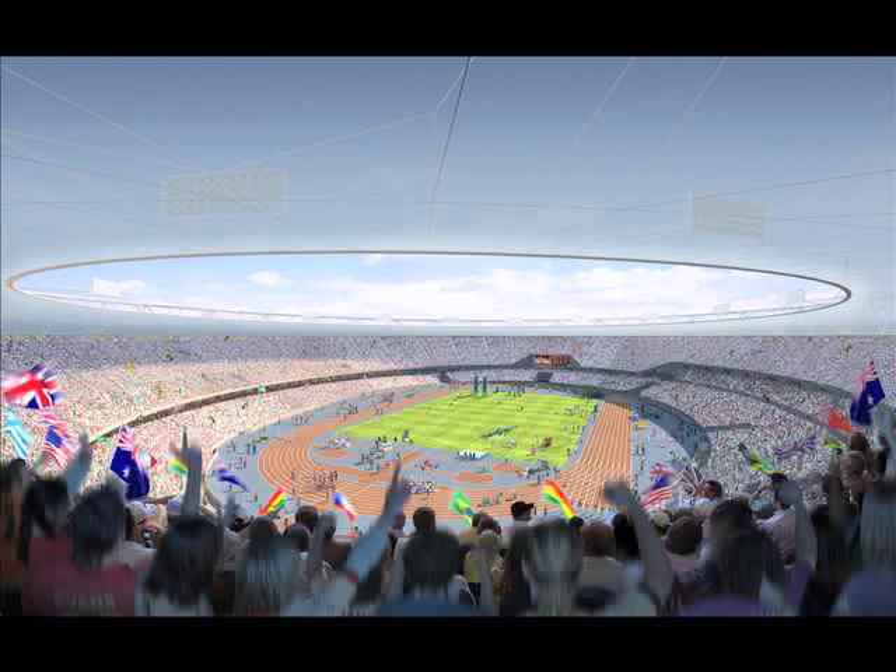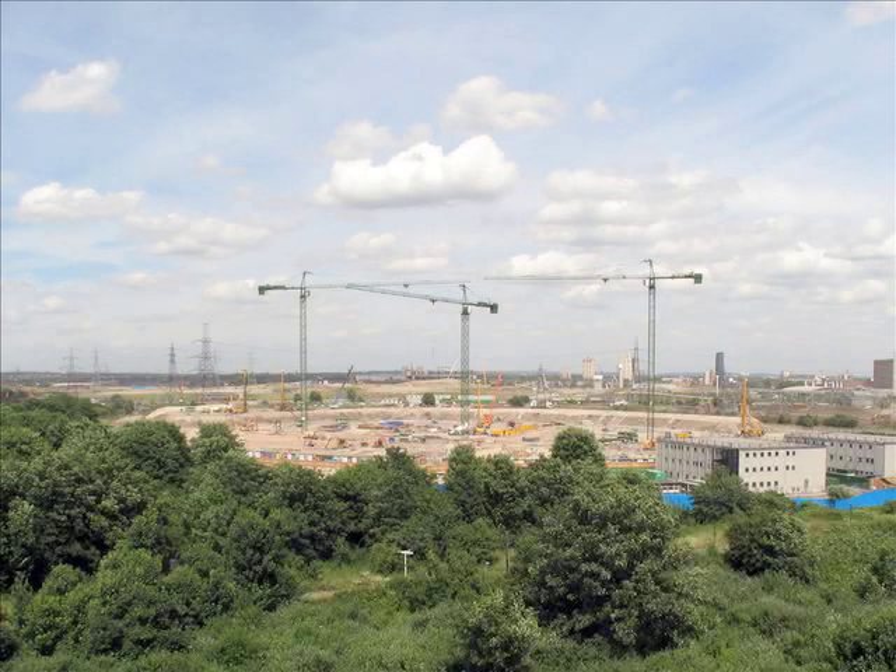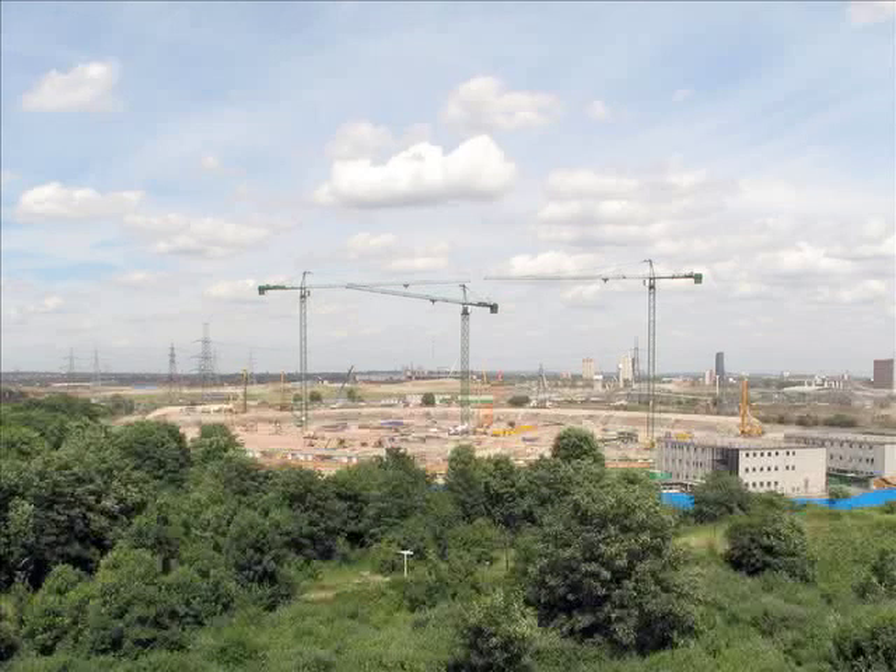Three major challenges defined the design of this stadium. Firstly, how to provide a venue with an 80,000 seat capacity for the four weeks of the Games that could then be reduced afterwards as necessary. Secondly, how to bring spectators as close as possible to the action. And finally, how to build sustainably with the least possible environmental impact.